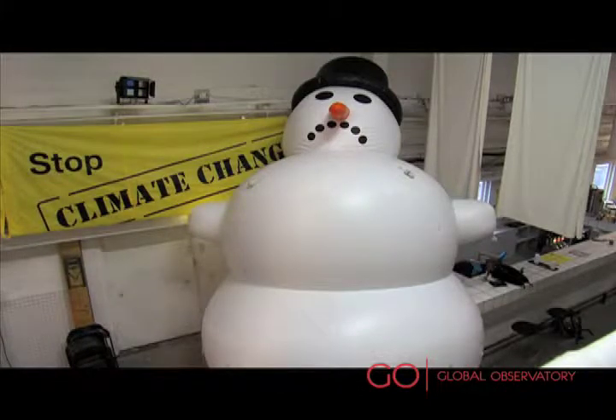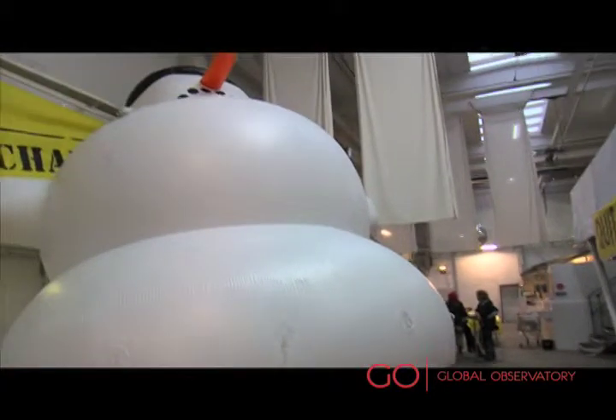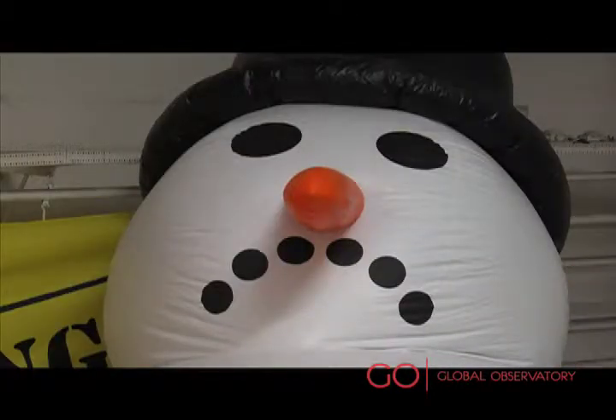What we have here is, I estimate, about seven meter high melting snowman. As you see, his mouth is a bit sad.